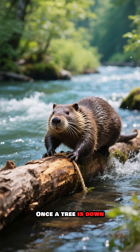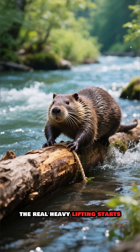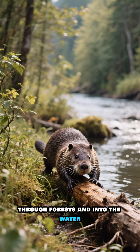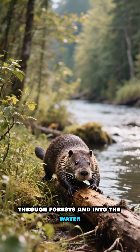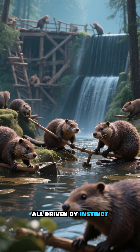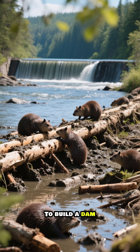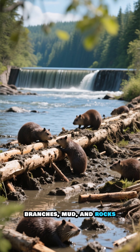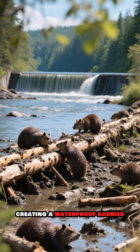Once a tree is down, the real heavy lifting starts. They drag these logs — sometimes weighing more than they do — through forests and into the water. It's a tireless effort, all driven by instinct. Their goal: to build a dam. They meticulously weave together logs, branches, mud, and rocks, creating a waterproof barrier.